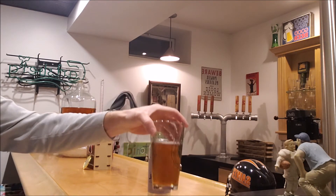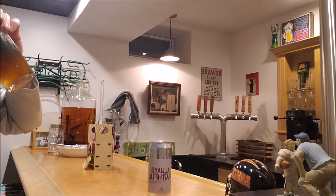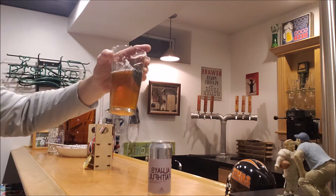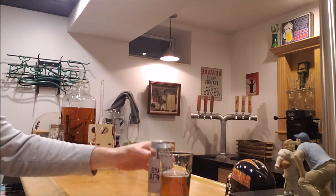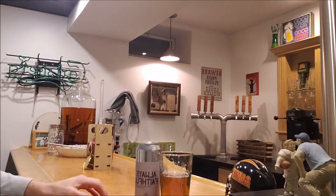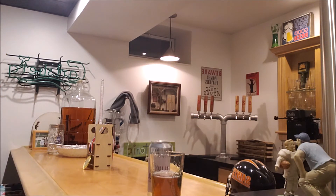I'd have a hard time saying anything about the recipe design or the hops. That's a great beer; I would be really, really proud of it if I made it. Great job, guys.